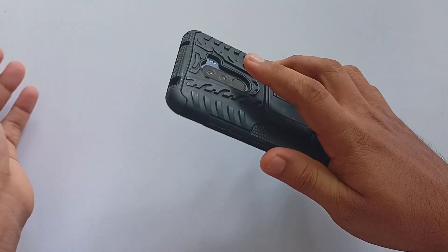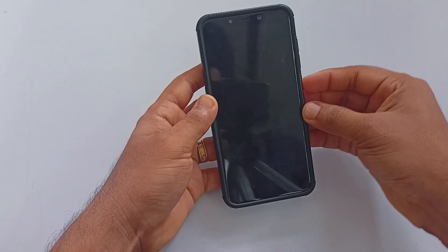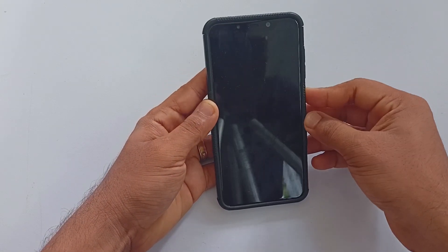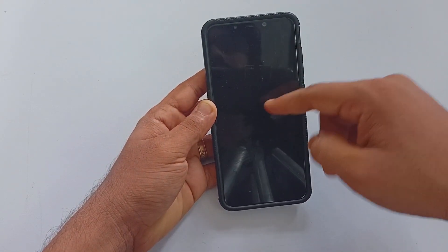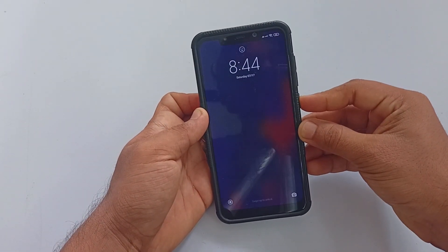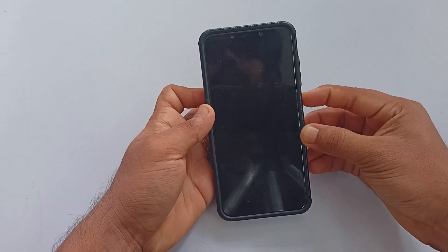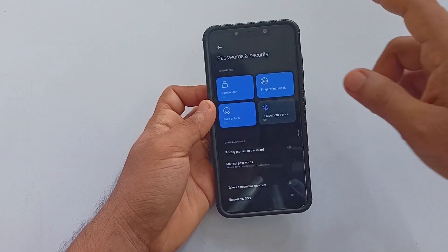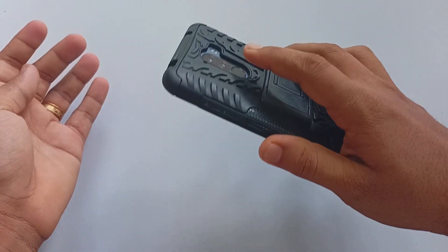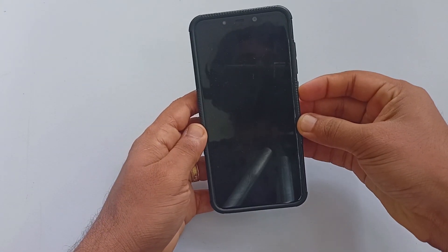The ROM has fingerprint and IR face unlock. The IR face unlock works well, but the fingerprint is going to be a pain. Each time I tried to unlock the phone, it was getting a black screen, and many times I ended up rebooting the phone. The phone is encrypted out of the box. Everything else is almost like MIUI 12.5, but there is no voice changer, and the screen recorder won't allow you to record internal audio and microphone at the same time.